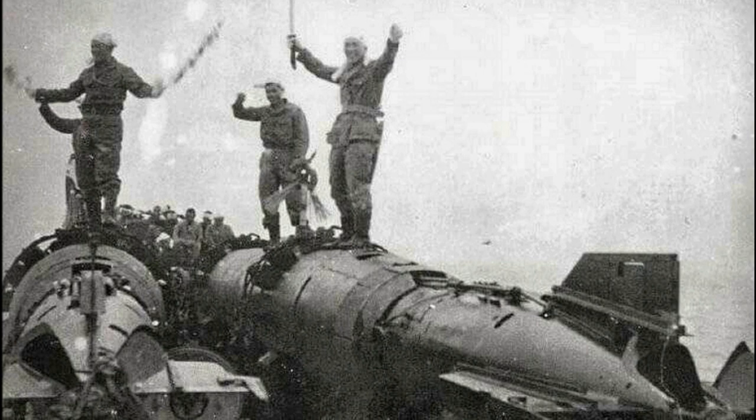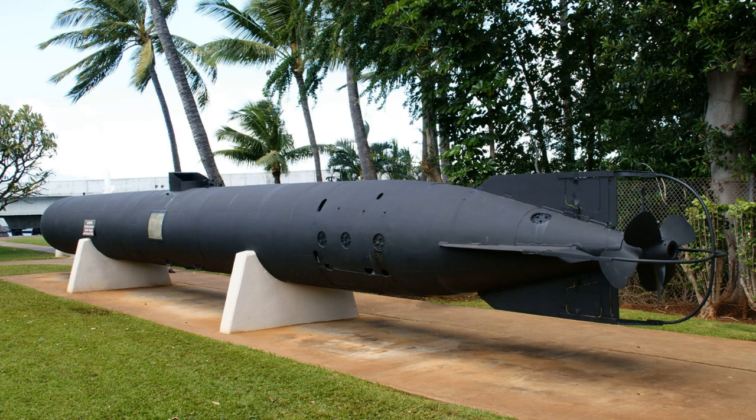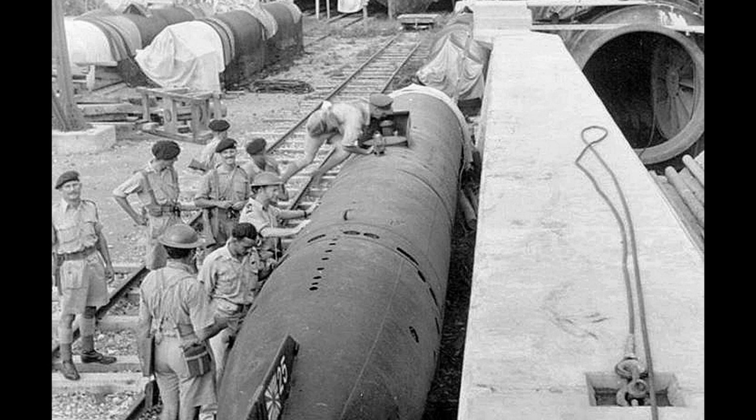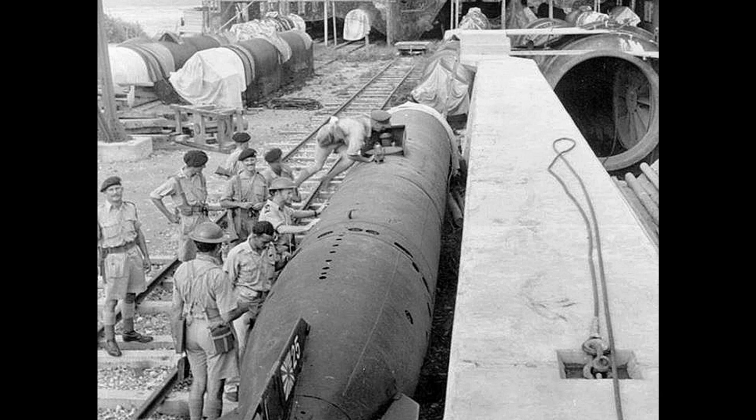The development of the first Kaiten design lasted until the summer of 1944. At the end of July, the new vehicle went out for testing. In the shortest possible time, the torpedo was tested, finalized and put into mass production. The basis of this project was the heavy torpedo Type 93. The Japanese industry since the autumn of 1944 managed to build at least 300 Type 1 torpedoes. Other products of the Kaiten family were ordered and built in smaller numbers.